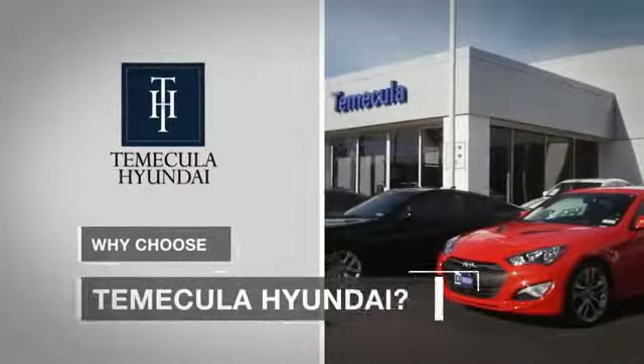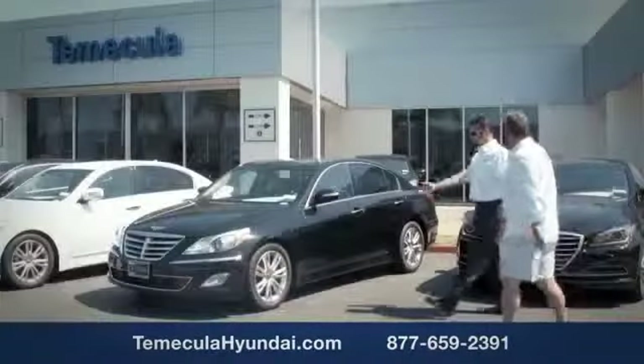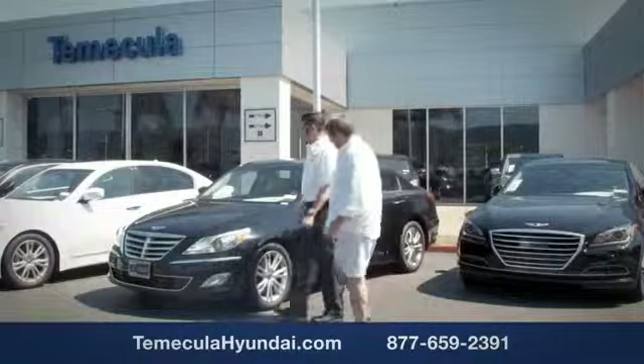Why choose Temecula Hyundai? It's simple. Experience. Buying a car is a big financial decision, and knowing you're working with a team you can trust is important.